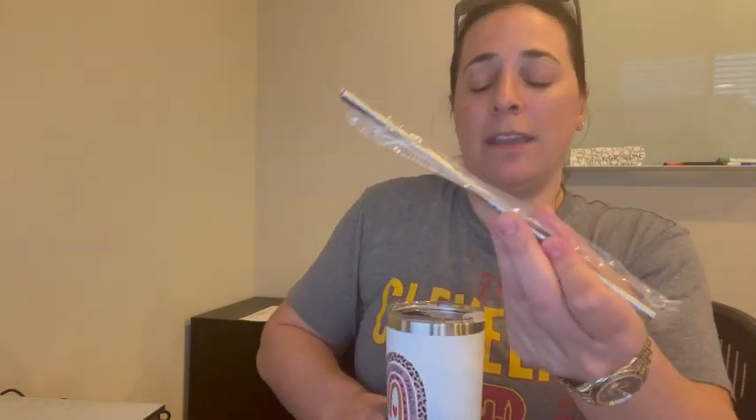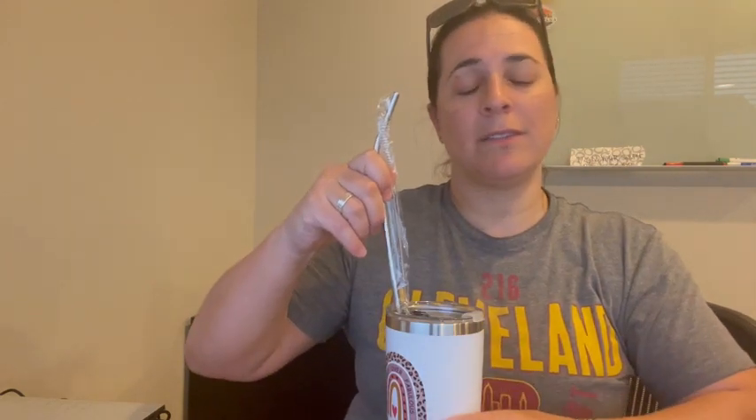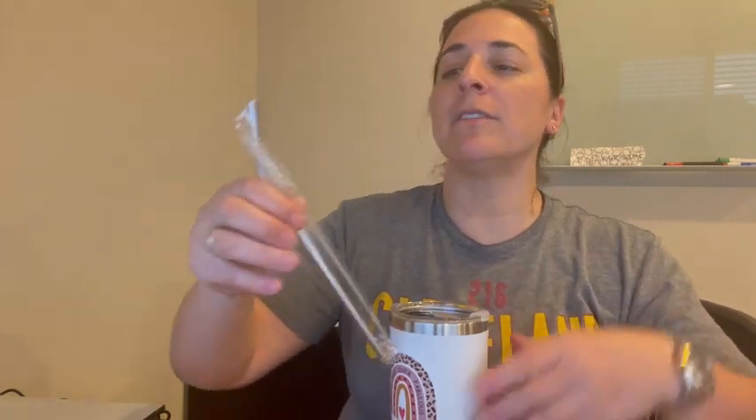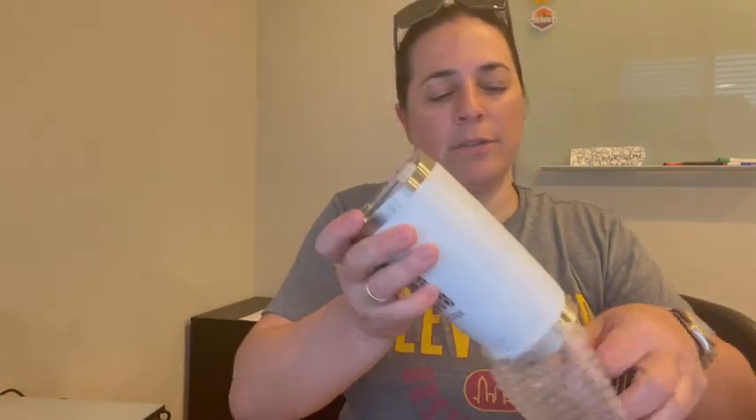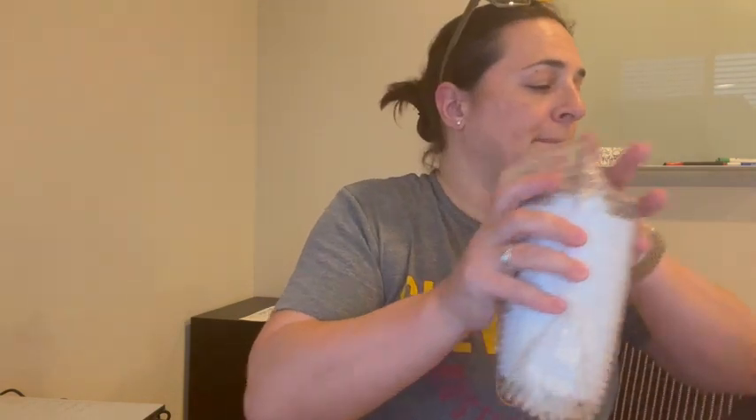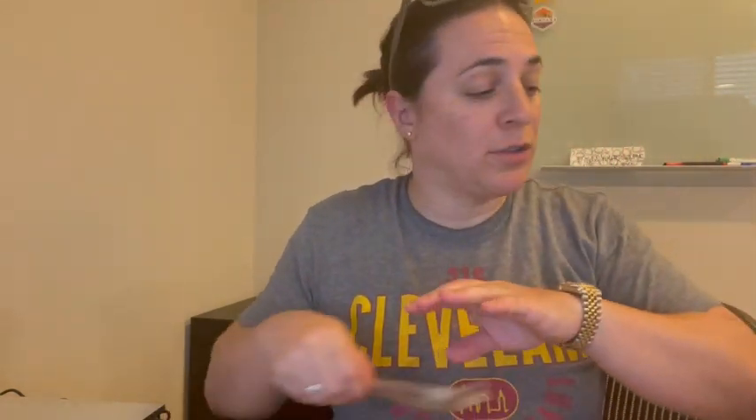Last but not least, it has a metal straw that you can put in the mug or use for other purposes, as well as a straw cleaner. They've literally thought of everything. This is the perfect gift to give to any mom — whether it's your mom, somebody else's mom, grandmom, whatever the case may be.